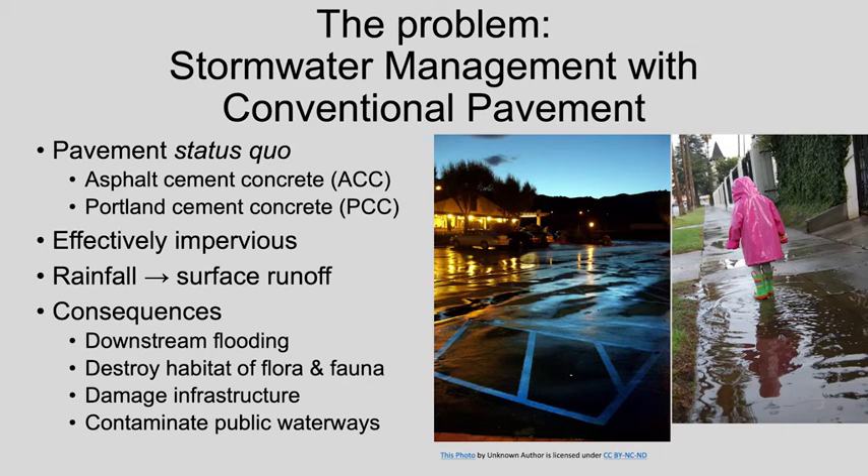As Air Force bases have developed over many decades, more and more natural landscape has transformed into impervious surface, such as roads, parking lots, and walkways made of either asphalt or Portland cement concrete. The progressive replacement of natural terrain with impermeable pavement has drastically reduced the acres of land available for natural absorption of rainwater. During a storm event, rainfall that accumulates upon asphalt or concrete cannot infiltrate the underlying soil, and therefore must run off elsewhere.